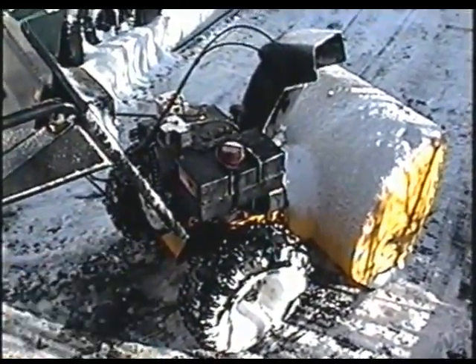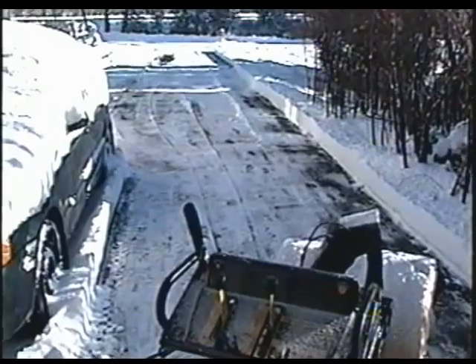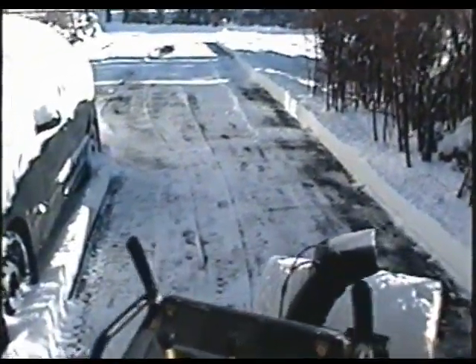That's a pretty good blower actually, this one. It's made by MTD. I hear that this snow is supposed to melt next week, so we'll have to wait and see. Thanks for watching.